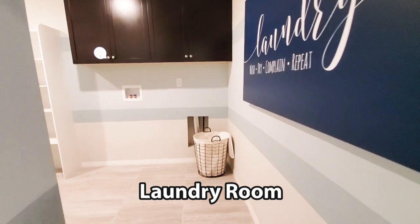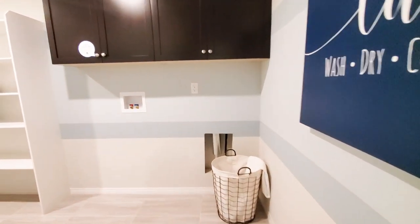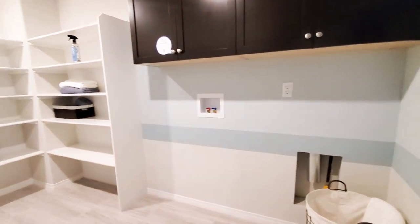This spacious laundry room is centrally located and is featured with cabinets, shelves, and washer-dryer hookups.